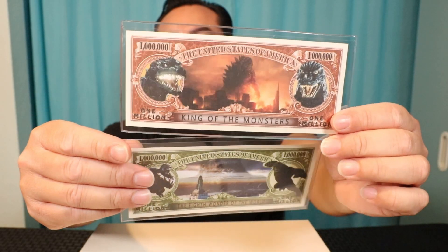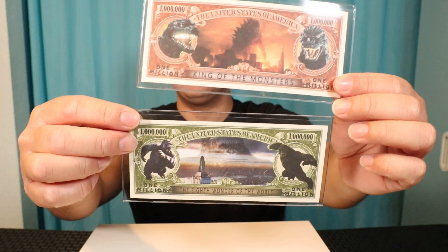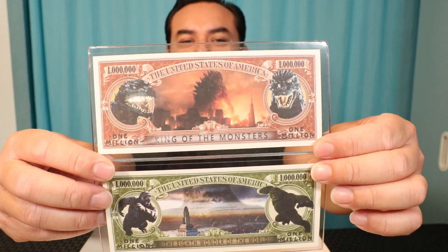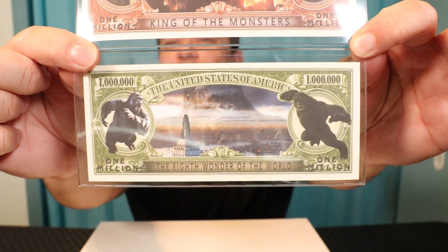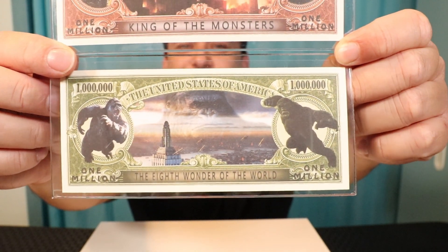Welcome back to Gadgettel, guys, and of course we have Godzilla vs. King Kong items, and I hope you're a fan of the movies because I am, and I'm anticipating the new one that's going to come out March 31st. And the first items that I have here, they are a Godzilla and a King Kong bill, and once I get closer, you're going to see that it's a Godzilla and King Kong $1 million bill, which is really weird.